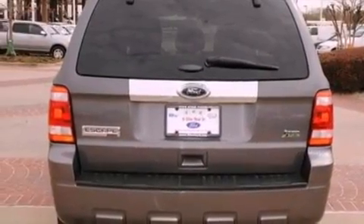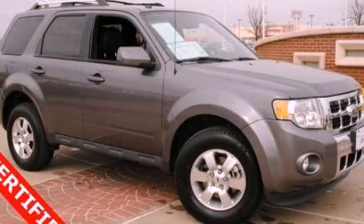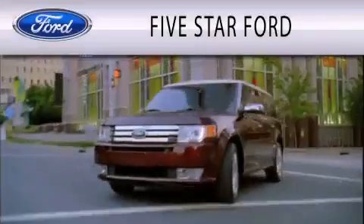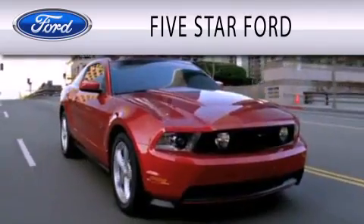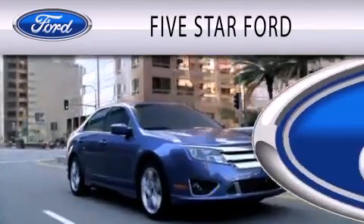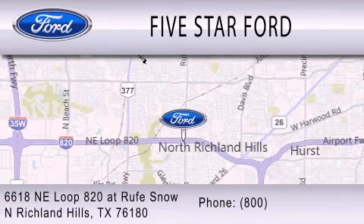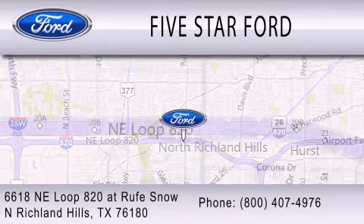This automobile won't last long at this price. Call and arrange a test drive now. Five Star Ford is dedicated to doing everything possible to ensure that the experience you have selecting your vehicle is as pleasant as possible. We're located at 6618 NE Loop 820 at Rufe Snow in North Richland Hills.